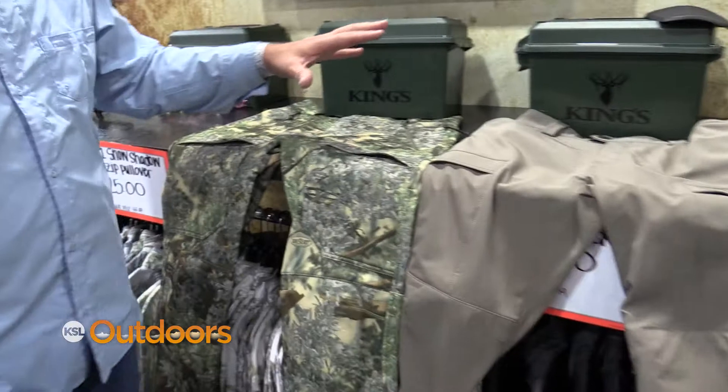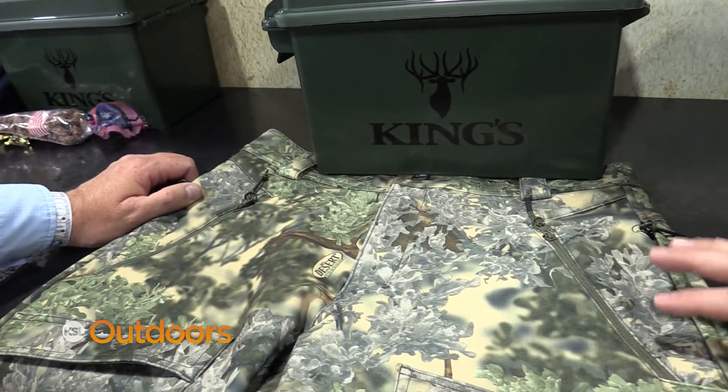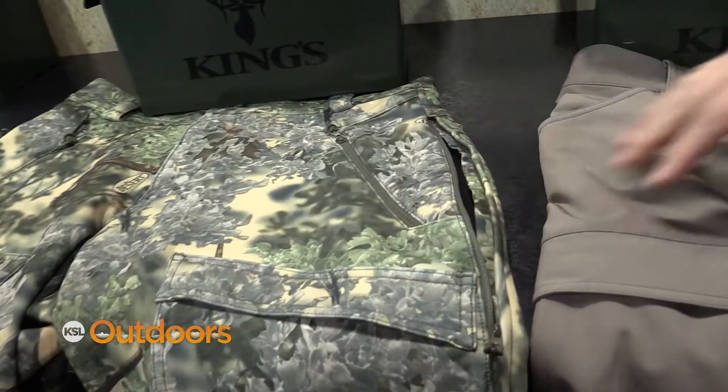And you went even one step further, kind of that November-December hunt. That's right. We went to a late season pant called the Lone Peak pant. It's a tri-laminate, full tri-laminate soft-shell pant with removable knee pads and also full ventilation on the side zips to cool out if you get hot hiking in them.